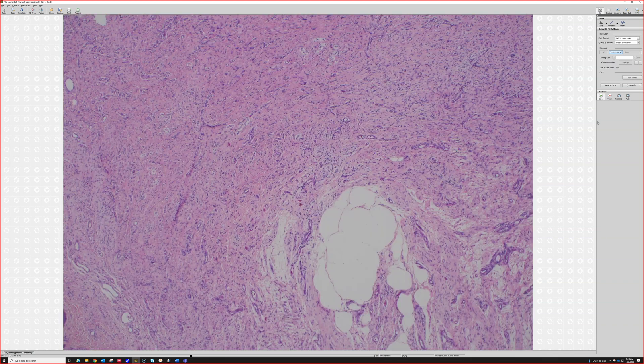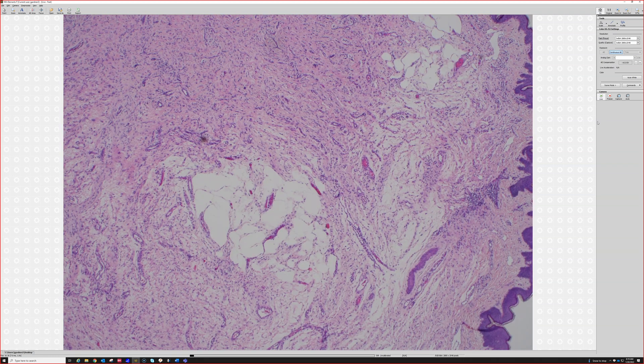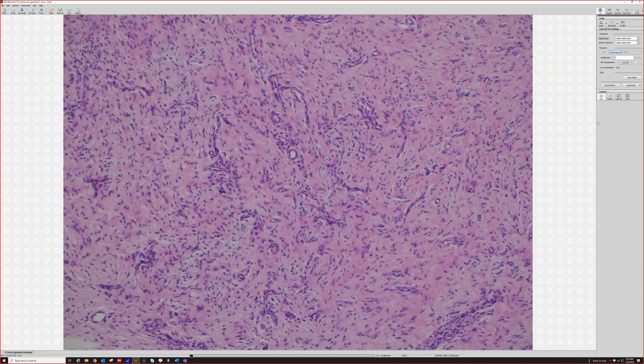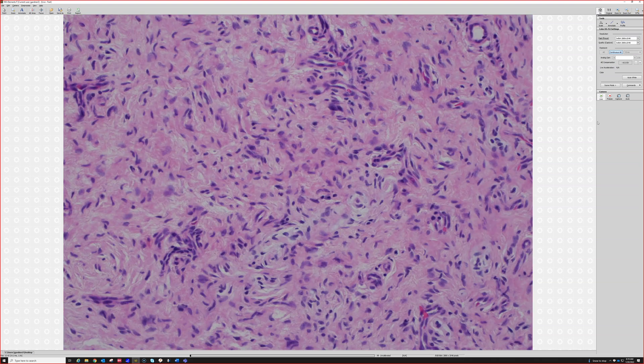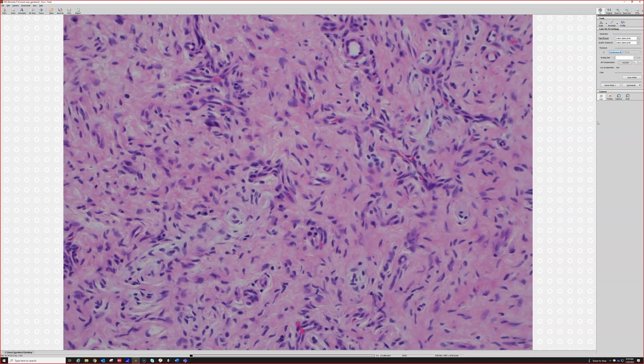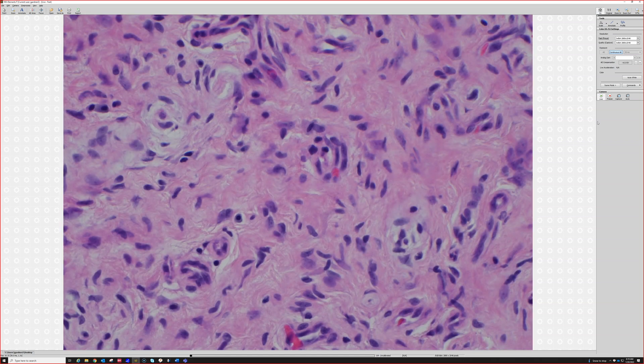Some loose, edematous areas in the background. The spindle cells are relatively haphazard and bland. Some of them are kind of pointed at one end and rounded at the other. Some are kind of buckled or bent — see how it's just curved like that.